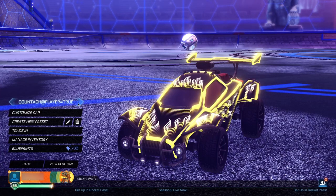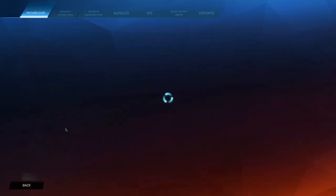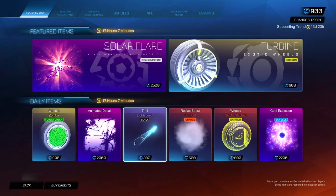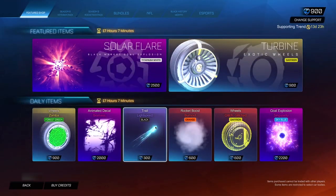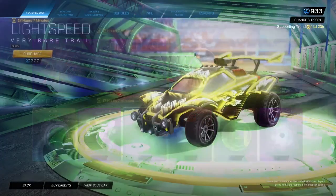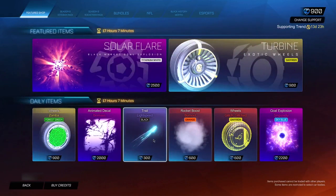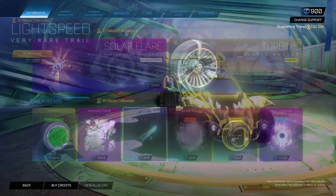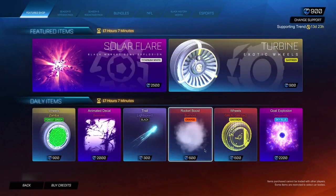For the next step, go to the Item Shop. You want to click on the cheapest item available — for me that's the light wheel trail. Click on it to go into the buy menu so you can see the item, then go back to the Item Shop. Repeat this process a total of three times. Once you've done it three times, go back to the main menu.